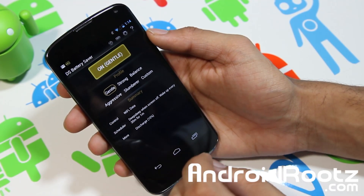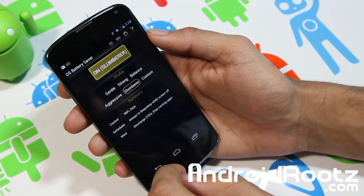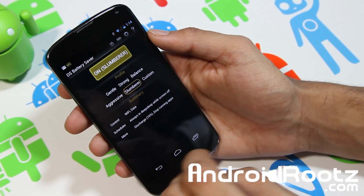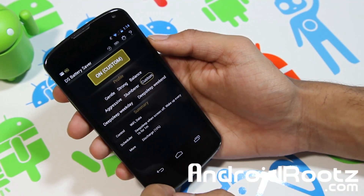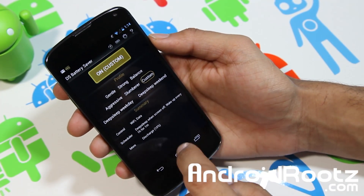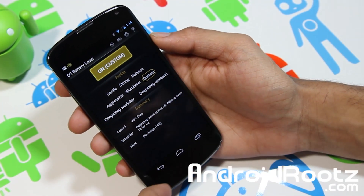You also have Aggressive, which wakes up every 2 hours, and Slumber, where the screen is always turned off with no updates and no background processes at all. Then you have the best one, which is Custom — you get a Deep Sleep Weekday and Deep Sleep Weekend profile, so you can adjust those separately.